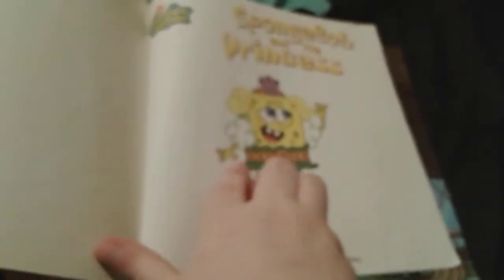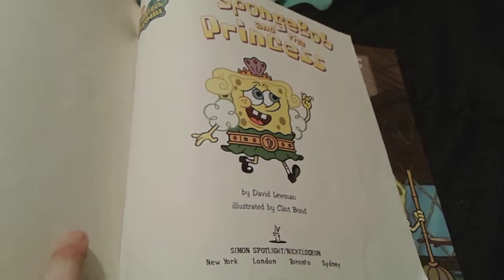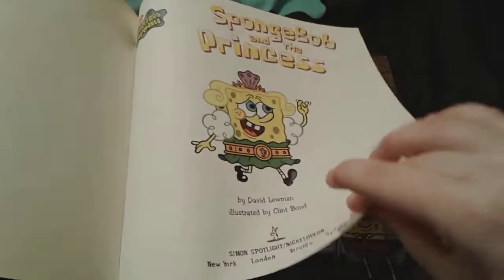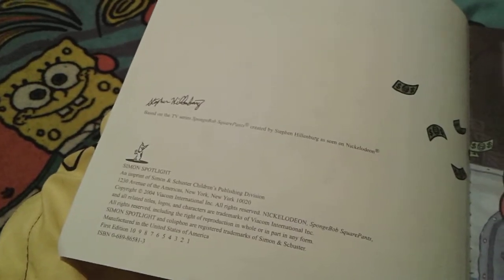Right here is a super adorable picture of Spongebob dressed up as a princess, and I think he looks so adorable. Once again, this book was made by David Luman and illustrated by Clint Bond. This book was actually made in 2004.